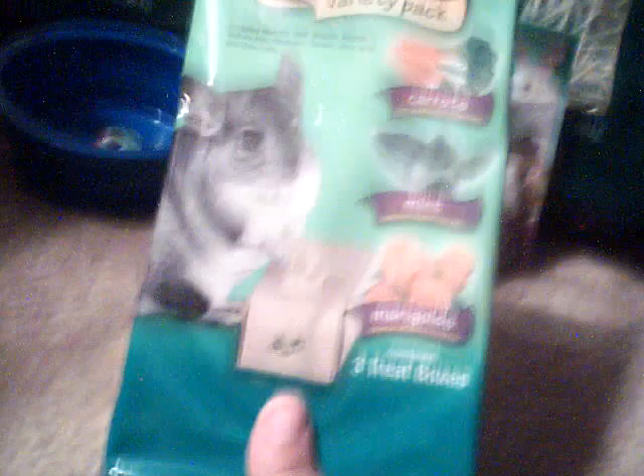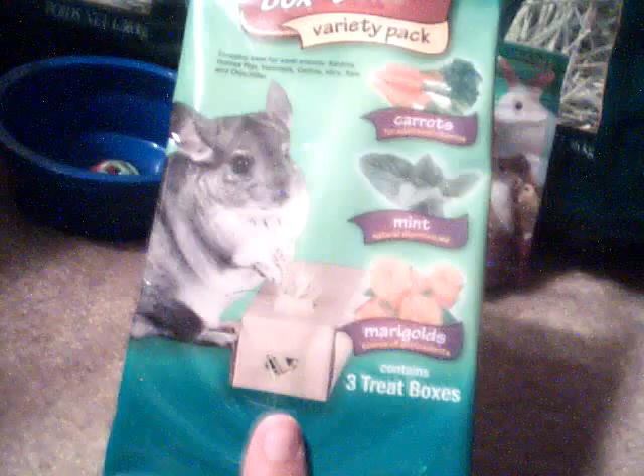I got a little metal thing here. I got this Willow Chew for $1.99 by Living World. I got these at Carter's — it's a box of hay. It's a variety pack for a small pet.